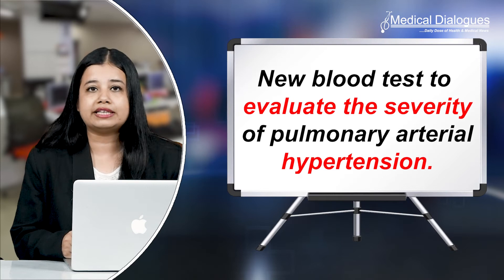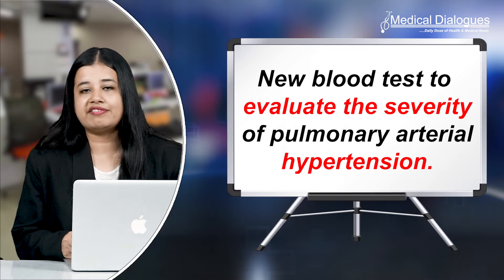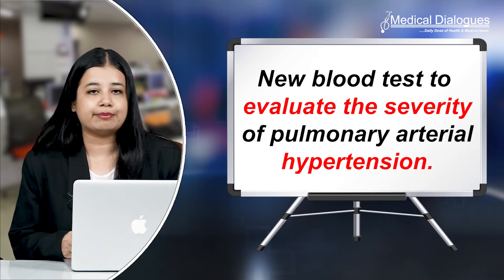Hello and welcome to Medical Dialogues, your daily dose of health and medical news. I'm Mr. Zaman and today I'll talk about the new blood test found by researchers at the National Institute of Health to evaluate the severity of pulmonary arterial hypertension.